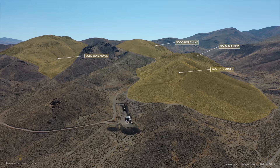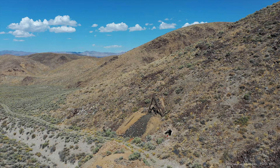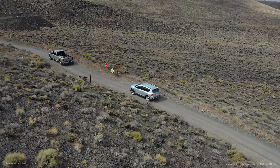The Pamlico project encompasses several old mines. This was once a pretty well-known district in Nevada, known as one of the highest grade gold districts in the state. We have about 300 old mine workings going back to the days of historic mining, and within that probably more than 8,000 meters of underground workings that our team has been mapping and sampling.